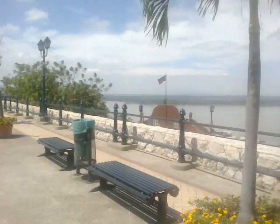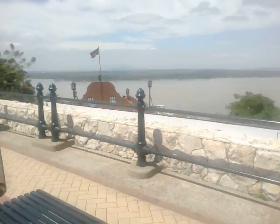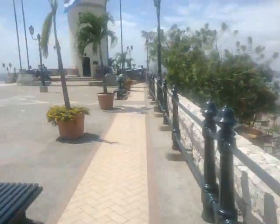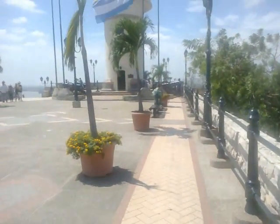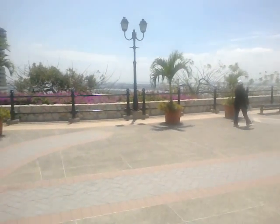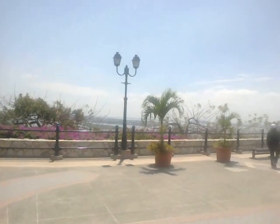The view from here is spectacular — it's a 360-degree view. When you look down, you can see the Barrio Las Peñas below us. If you go to the other side, you can see new construction. That's the story.